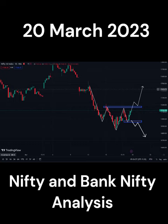In Nifty, an inverse head and shoulder pattern has formed — you can see it right? Once after breakout of neckline at 17,180, wait for the retracement and then go for an entry. And if it's coming down, then it has to breakout 16,950. Once breakout, wait for the retracement and then go for an entry.